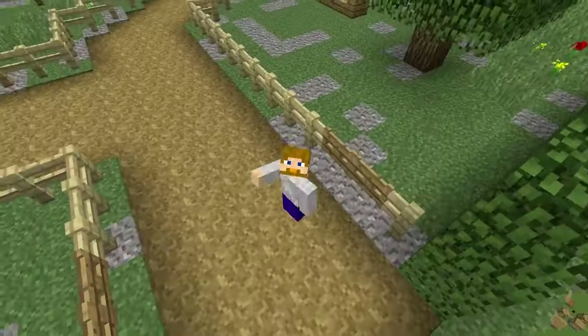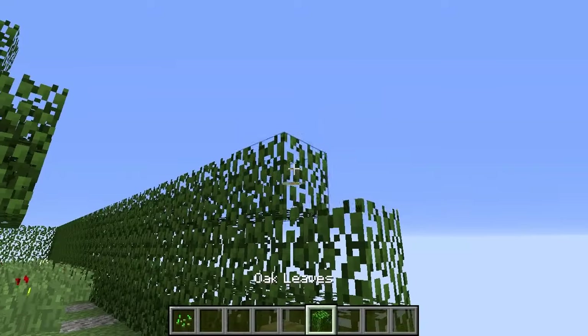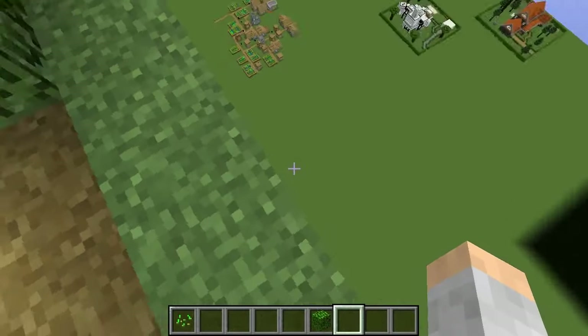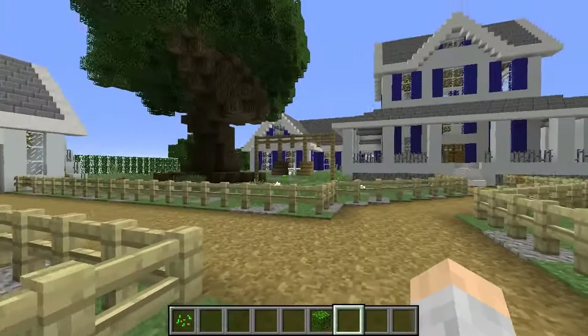All right, we're at the front of the house. Yippee! Let's go on a little tour. We're kind of high up in the air for this one, but it should be a fun tour still.